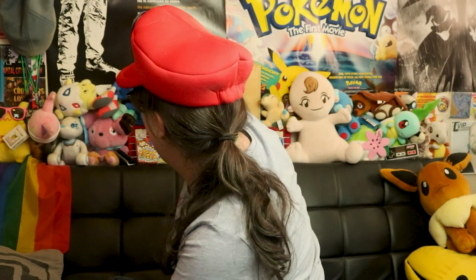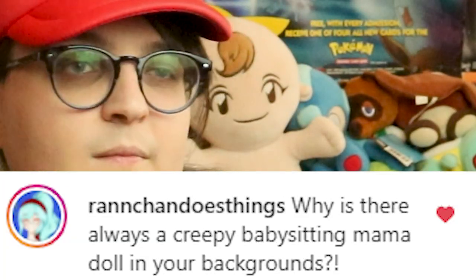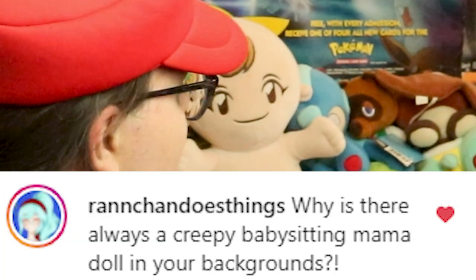The next question is from Nanchan: why is there always a creepy Babysitting Mama doll in your background? This right here is Riley — they have a name. And yes, they do fit in Build-A-Bear clothes. I got them from Epic Games and More, a Victoria BC shop I talk about a lot. They actually got a copy of Babysitting Mama on the Wii for $10 and said 'please get rid of it.' So I was like, alright — what am I going to do with a baby that has a Wiimote slot in its booty hole? So I put it behind me.